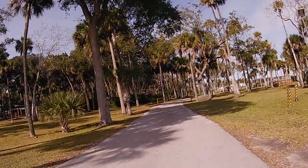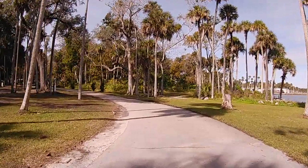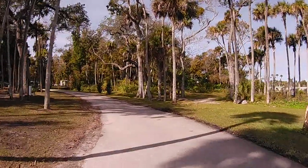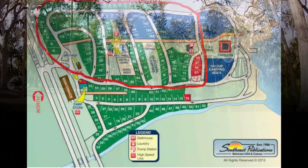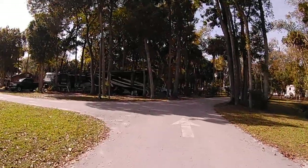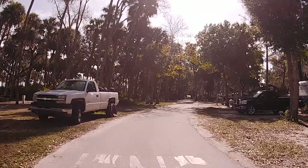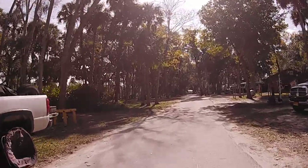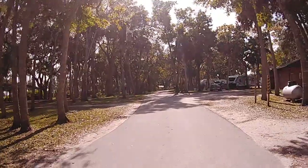Continuing on with the tour — off on the left-hand side is the group tenting area, or just the tenting area in general. Site 160, right there on the corner on the right-hand side, is an excellent campsite. You have a nice view of the river and it's very spacious.